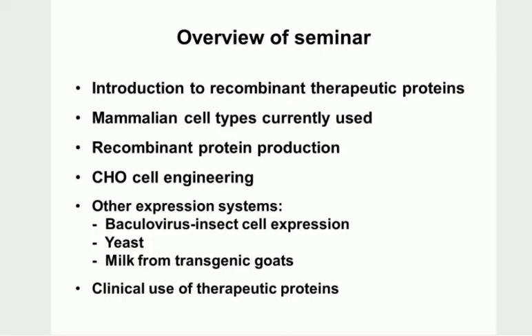So hopefully it won't be too boring, but this is what we're going to cover. I'll introduce you to what recombinant therapeutic proteins are, the mammalian cell types that are currently being used to make these recombinant proteins, how they're produced, then CHO cell engineering. CHOs are the most widely used mammalian cell type - these are Chinese hamster ovary cells. And then other expression systems: the insect baculovirus cell system, yeast, milk from transgenic goats, and a little bit at the end on clinical uses.